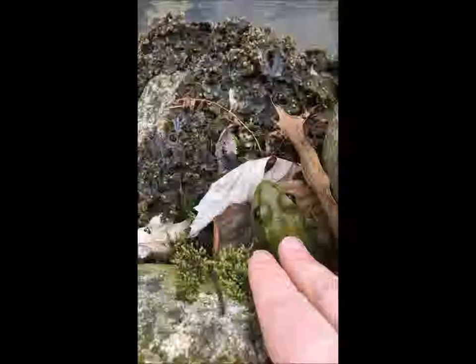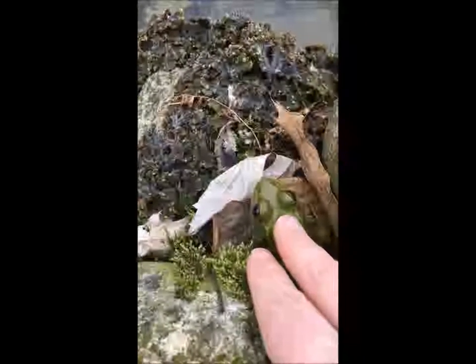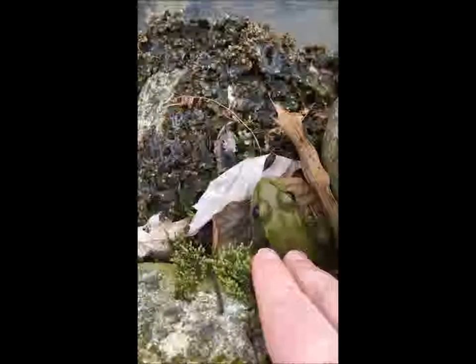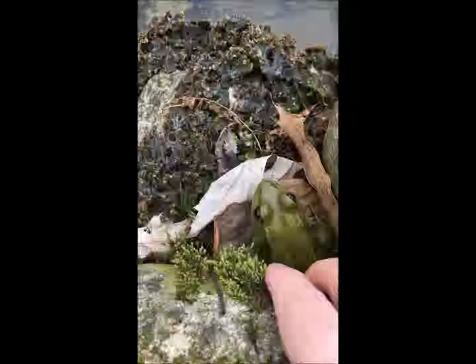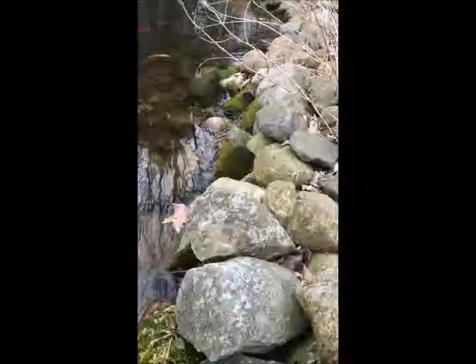I'm warm — it's only 50-some degrees — and he's like, oh yeah, that's nice. There is another one. He's also a green frog, even though he's brown.